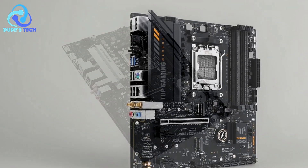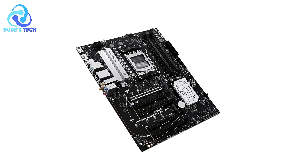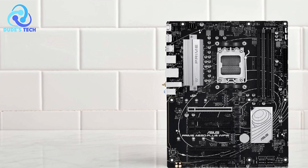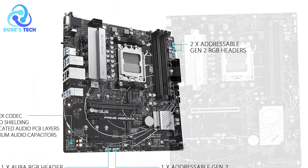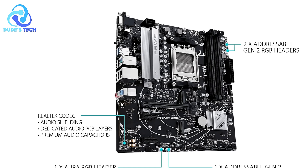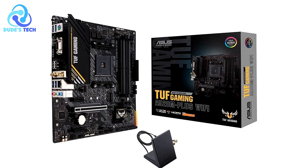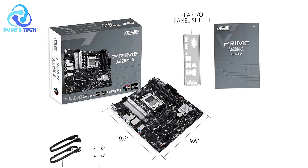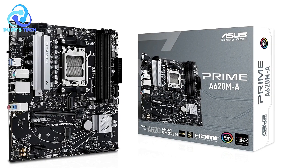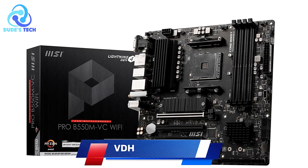Cons: Only 1 M.2 slot. The A520M Plus provides 32 Gbps M.2 support, but it only has one M.2 slot. For users looking to install multiple high-speed SSDs, this can be a limitation. While there are additional SATA 6 Gbps ports, M.2 drives are generally preferred for faster performance, and a single slot may not be sufficient. Overall, the ASUS A520M Plus is a great budget-friendly choice for Ryzen gaming setups.